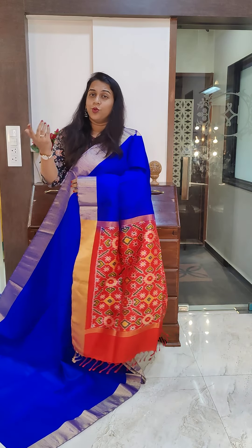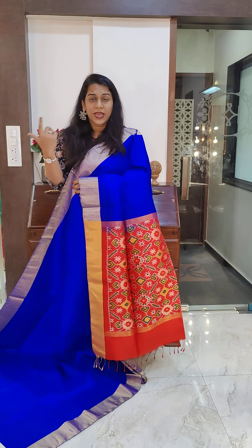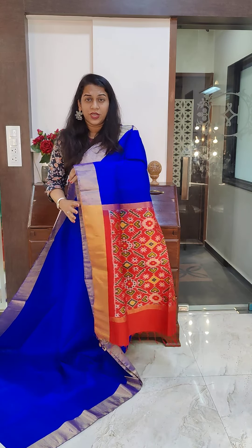Hello everyone, welcome to Pratha, this is Kavita Kuparkar. This is my second video of today and right now I will be showing you very pretty raw silk sarees with ikat pallu and ikat blouse. This is one of our most popular collections.